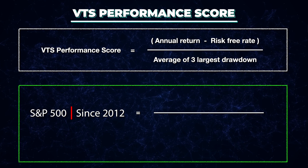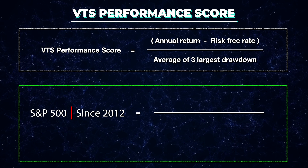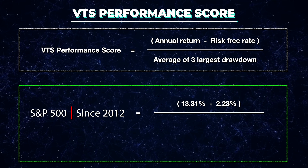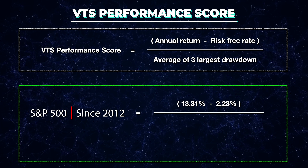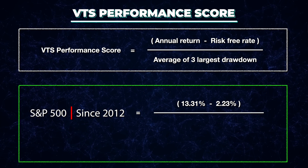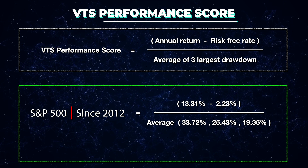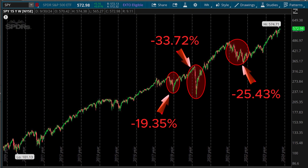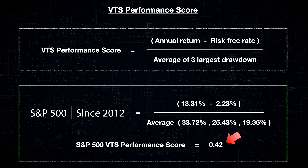Let's go through a real example. This is the S&P 500 since January 1st, 2012 — the date I launched VTS — so let's use the same time horizon. The annualized rate of return with all dividends reinvested was 13.31%. We have to subtract the risk-free rate, and since January 1st, 2012 the average coupon rate for the U.S. Treasury was 2.23%. That's the top of the equation. On the bottom, we average out the three largest drawdowns: the S&P 500 was down 33.72% during the pandemic, 25.43% in 2022, and 19.35% in Q4 2018. This gives the VTS Performance Score for the S&P 500 since 2012 as 0.42.